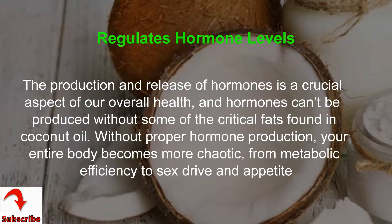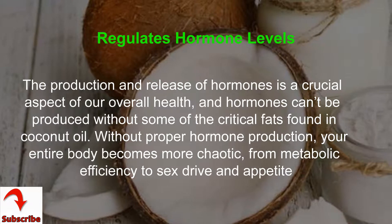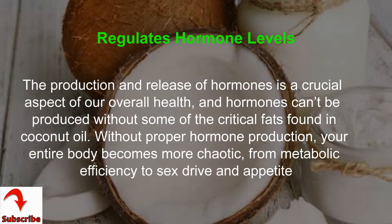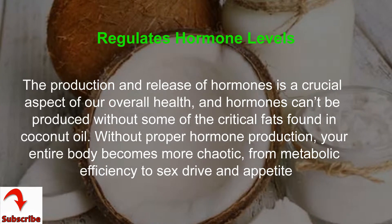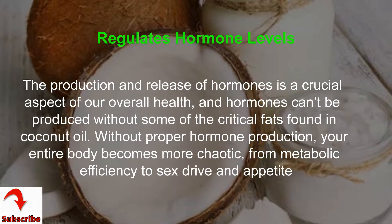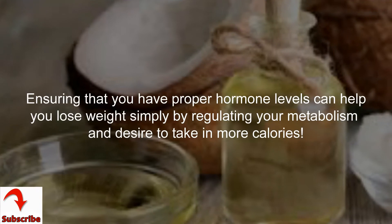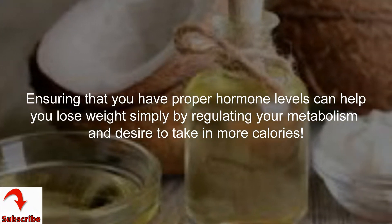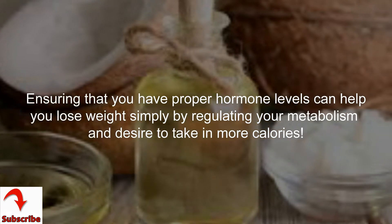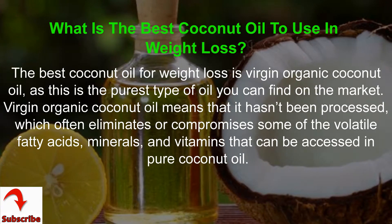The production and release of hormones is a crucial aspect of our overall health, and hormones cannot be produced without some of the critical fats found in coconut oil. Without proper hormone production, your entire body becomes more chaotic — from metabolic efficiency to sex drive and appetite. Ensuring that you have proper hormone levels can help you lose weight simply by regulating your metabolism and desire to take in more calories.